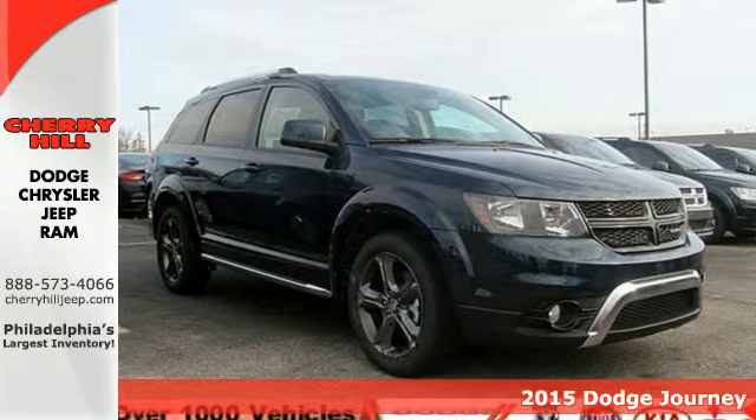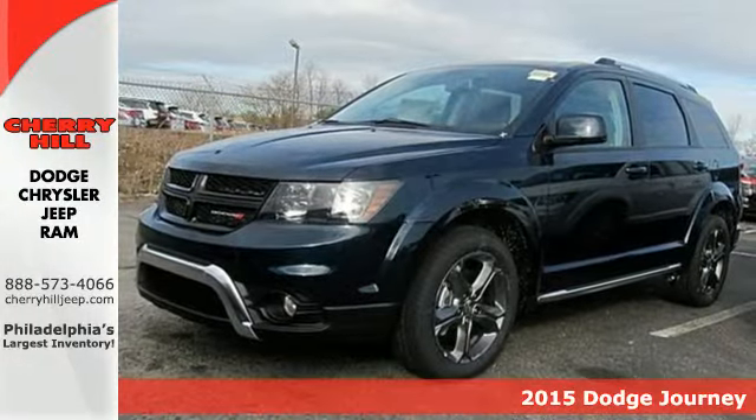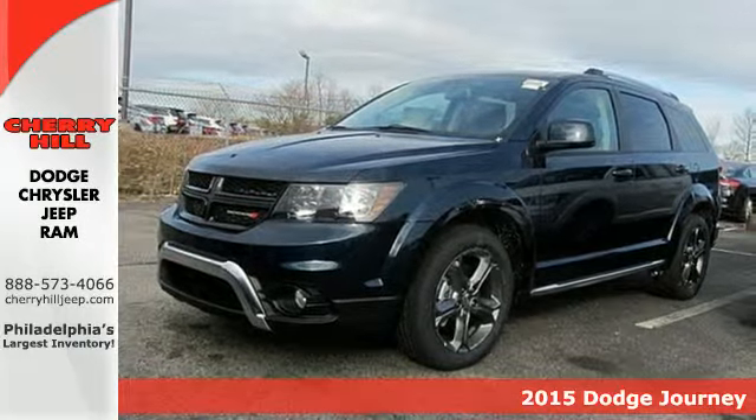Here's a 2015 Dodge Journey. With its luxuriously crafted interior, this is a mid-size crossover worth bragging about.